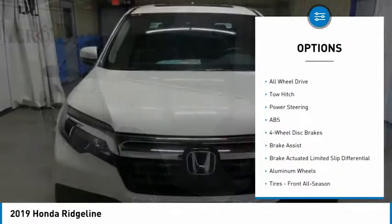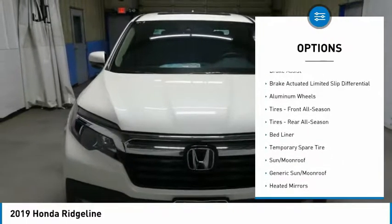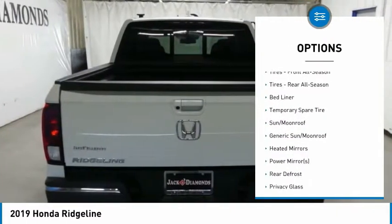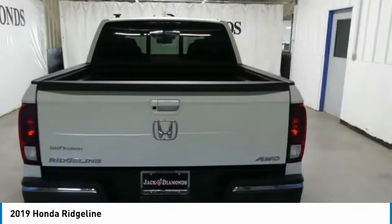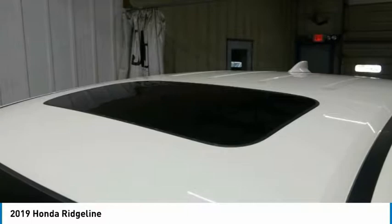Anti-lock braking system, steering wheel audio controls, navigation system, tow hitch, keyless entry, all-wheel drive, power passenger seat, leather-wrapped steering wheel, adjustable steering wheel, power steering.